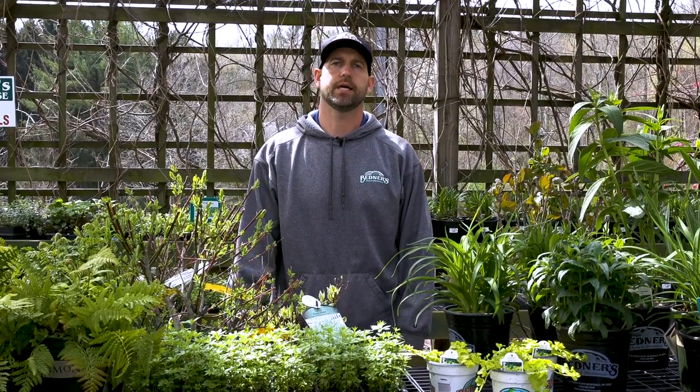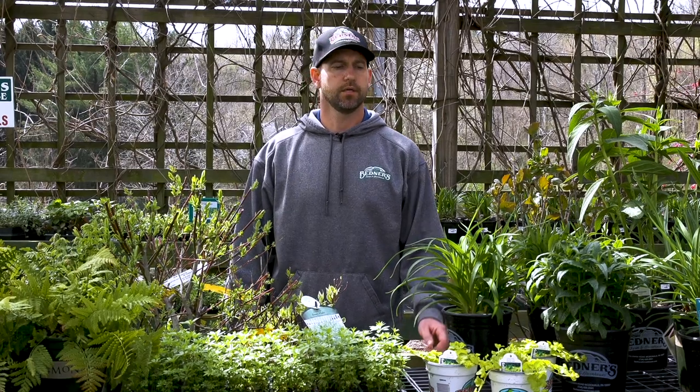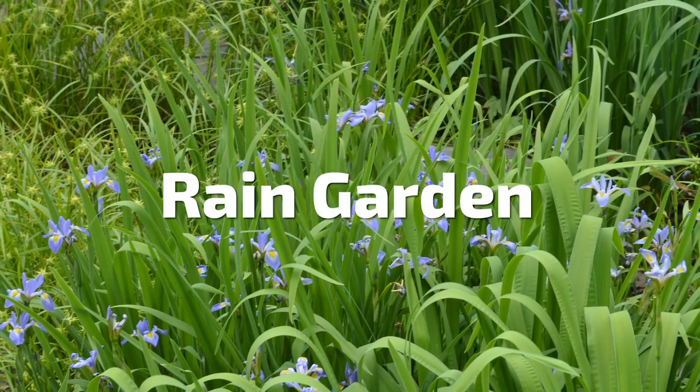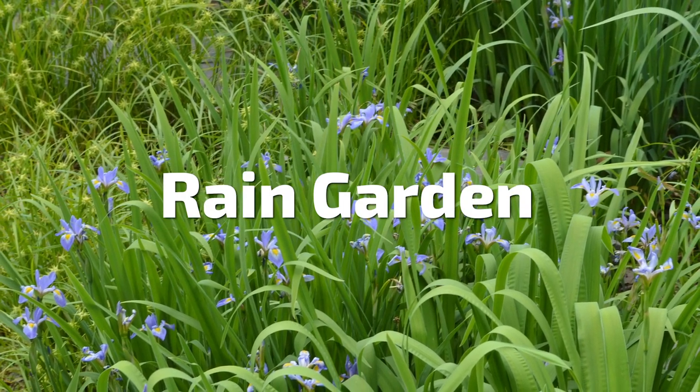These types of plants can be utilized in many different situations — you can have these along a pond edge, in a rain garden, or just in a wet spot in your yard.